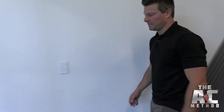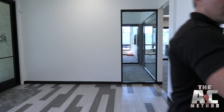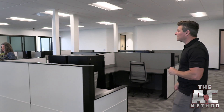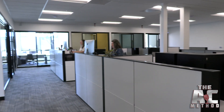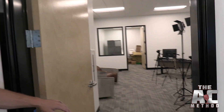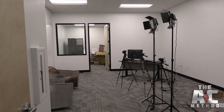Over here is where the customer success, sales, and implementation teams are all going to be working. And this is the podcast studio — I'll just poke my head in. We're still getting everything set up, still a lot of work to be done in here, but we're planning to have three different studios inside based on what the needs are for that day.